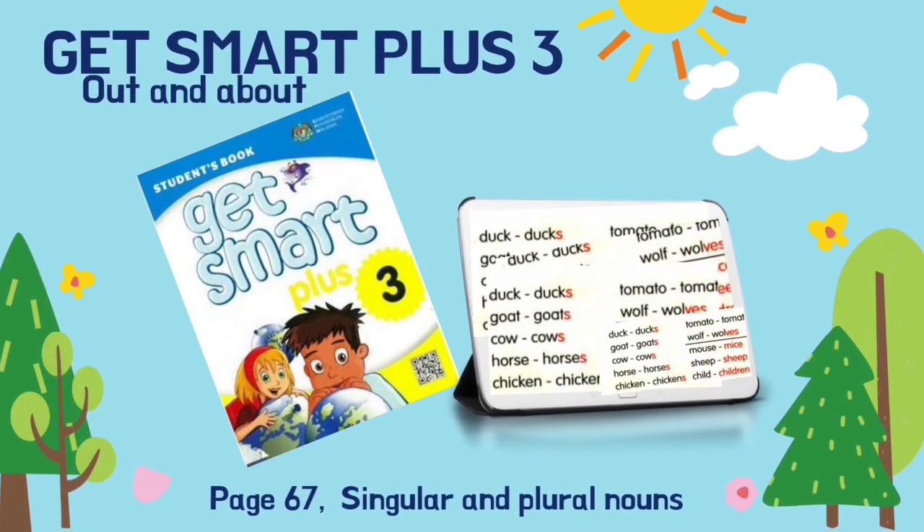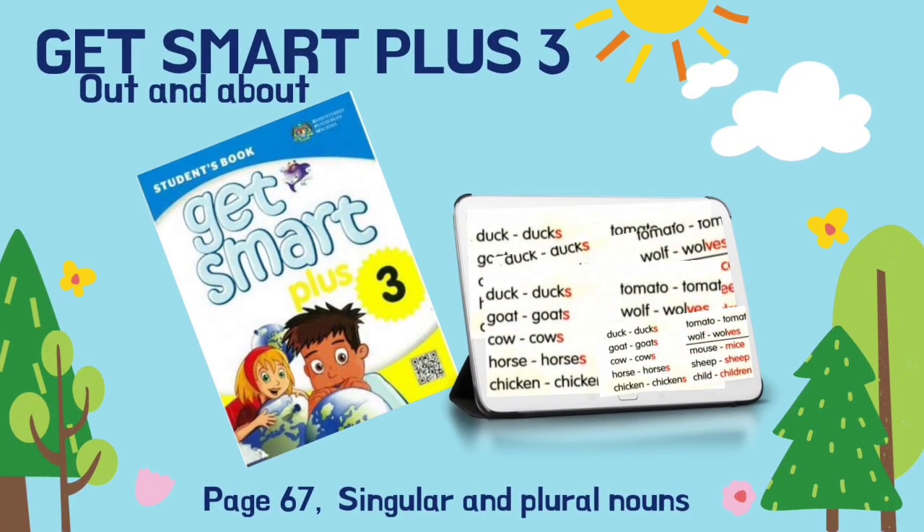Hello, welcome to Madam Shada's YouTube channel. Still about Get Smart Plus 3, out and about. From this video, you will learn singular and plural nouns. Be ready with your book at page 67.